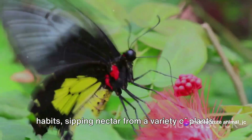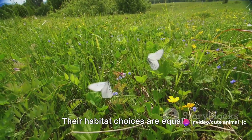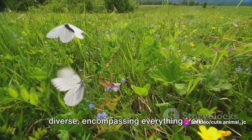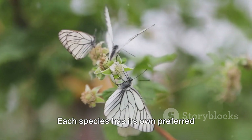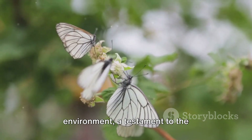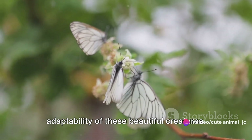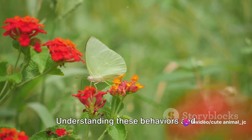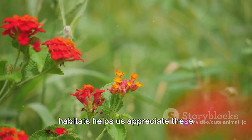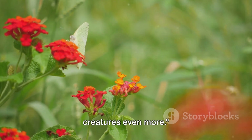They possess a wide range of feeding habits, sipping nectar from a variety of plants. Their habitat choices are equally diverse, encompassing everything from sun-lit meadows to shady forests. Each species has its own preferred environment, a testament to the adaptability of these beautiful creatures. Understanding these behaviors and habitats helps us appreciate these creatures even more.